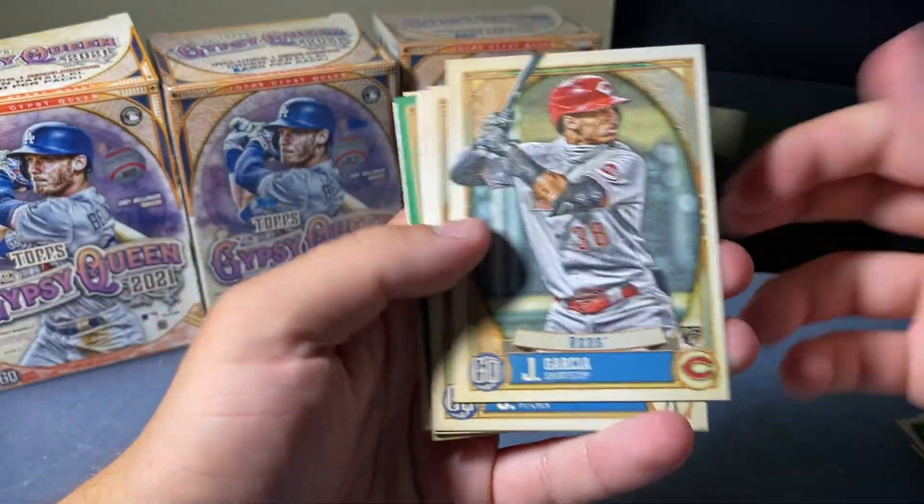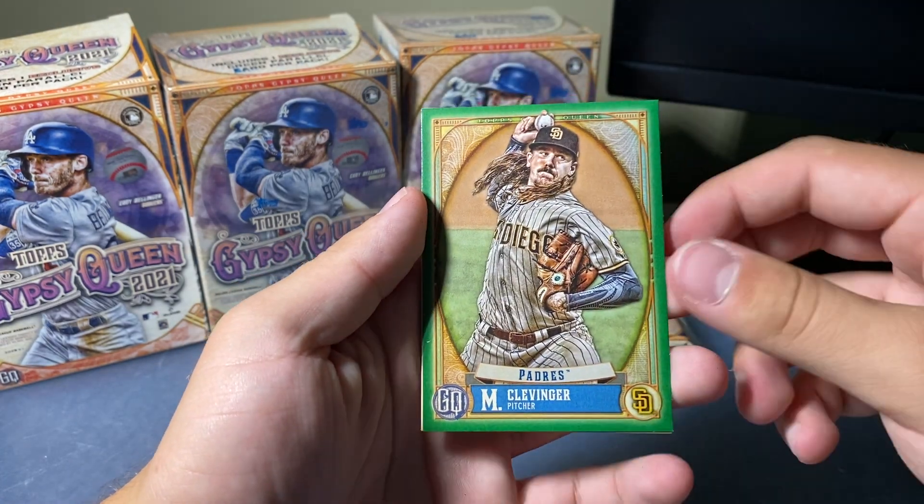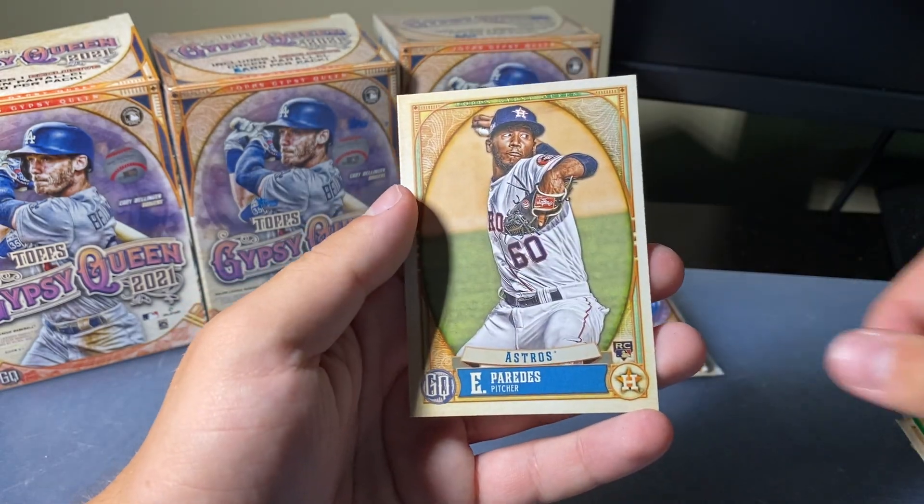Garcia rookie, Ramiro, Davidson, Weathers. Padres Clevenger green — nice. Nola and Paredes.